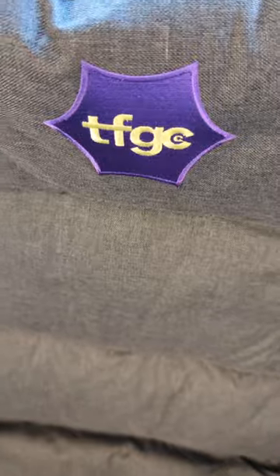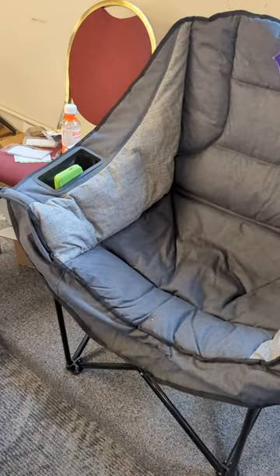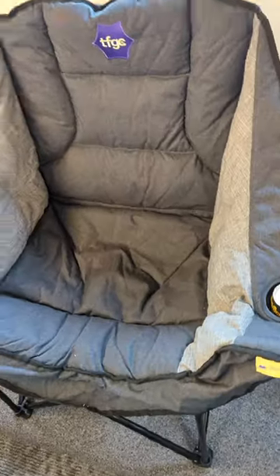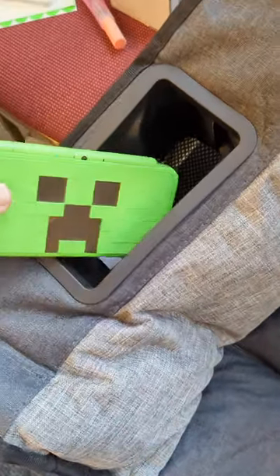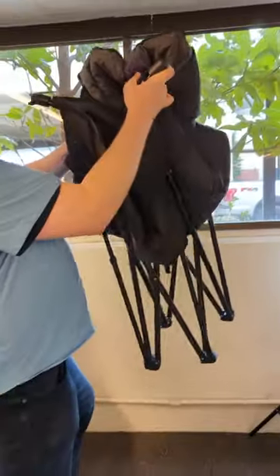As everyone here is using these uncomfortable convention chairs, I've got the best chair in the house because I have the foldable gaming chair. Look at this view — it's basically an extra extra padded gaming chair. You can use this at home, but I'm using it for conventions. It's perfect to fold up and pack around with me. It's got a seat pocket for my drinks, a side pocket for my DS or whatever, for doing street passes and all that.